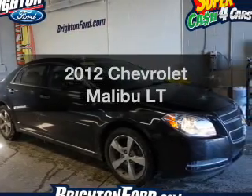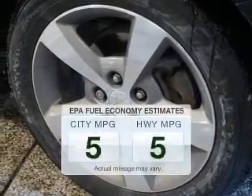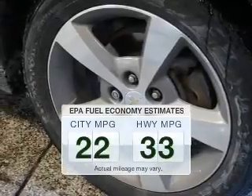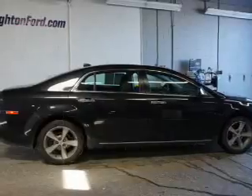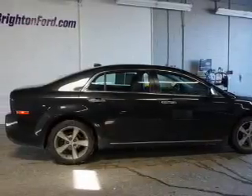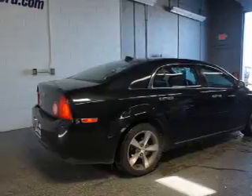Check out this 2012 Chevrolet Malibu — this is the set of wheels you've been looking for. Low emissions and good fuel economy offered in this vehicle are important to you and the environment. The powertrain includes front wheel drive with a reliable engine driven by an automatic transmission.